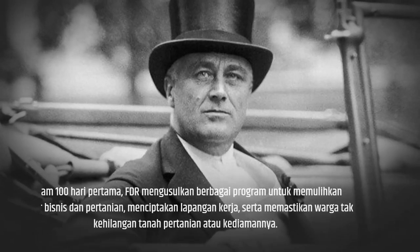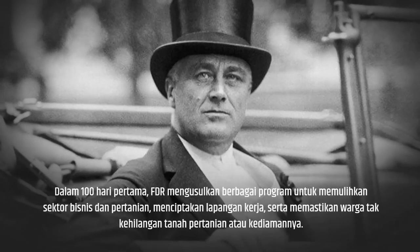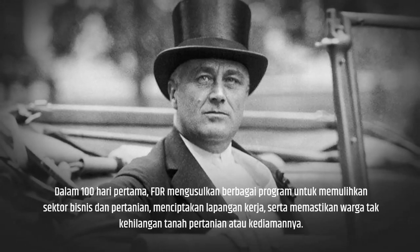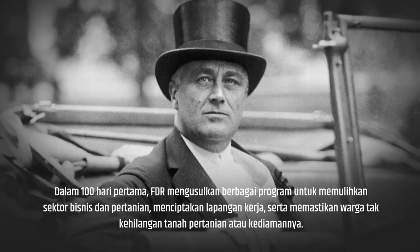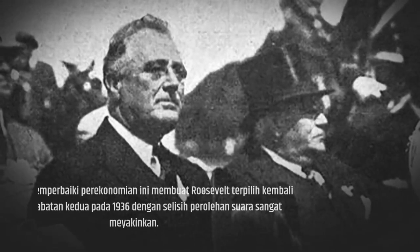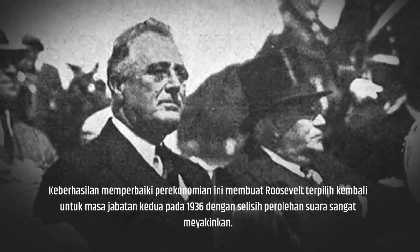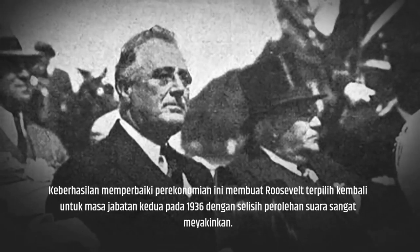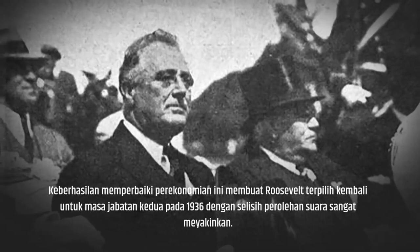In the first 100 days, Franklin Delano Roosevelt proposed various programs to restore the business and agricultural sectors, create jobs, and ensure that people did not lose their farmland or their homes. This success in improving the economy saw Roosevelt re-elected for a second term in 1936 by a very convincing margin of votes.